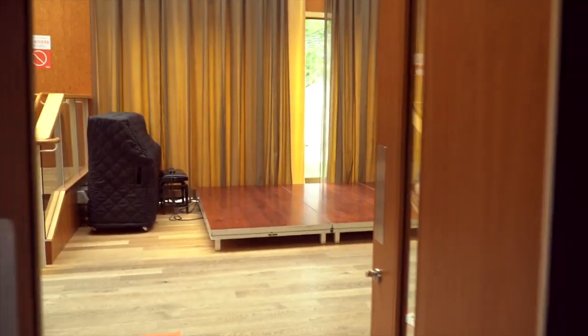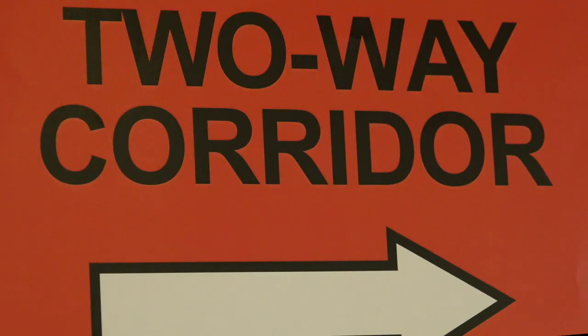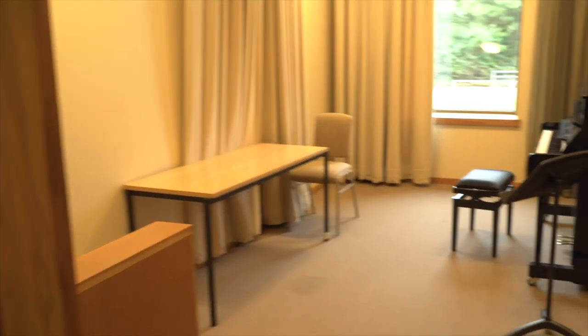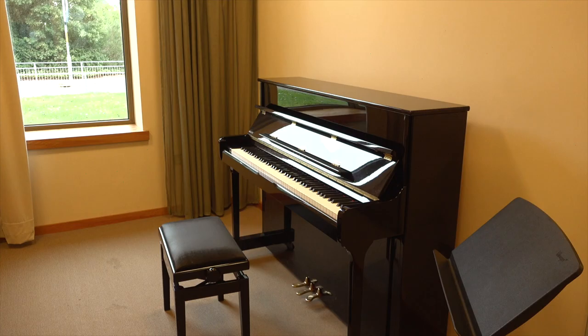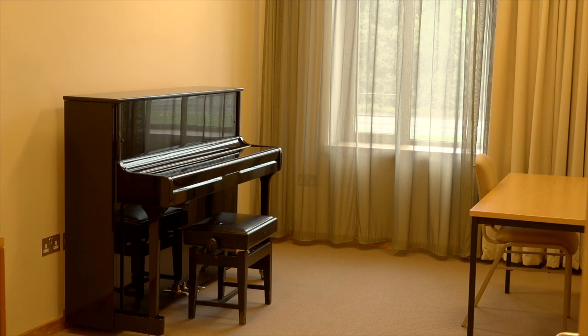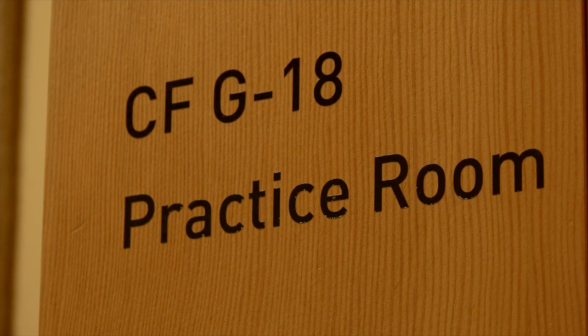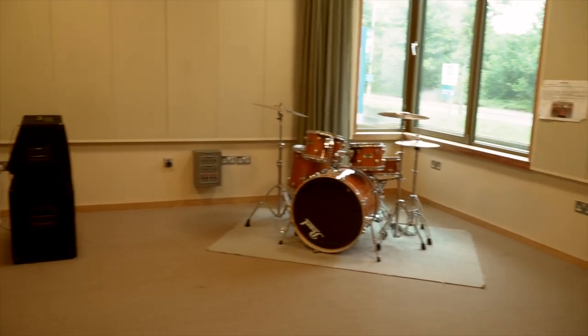Just outside the concert hall is a seating area. If you turn left there's a two-way corridor accessing two ground floor practice rooms, each with a piano suitable for individual practice. They also double up as backstage dressing rooms on concert nights. There's also a soundproof band room with a drum kit suitable for amplified music, so you can be as loud as you want.